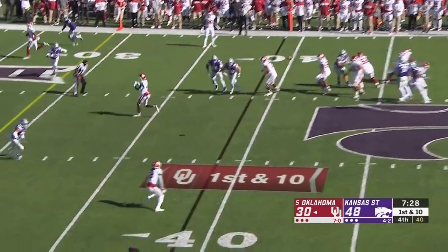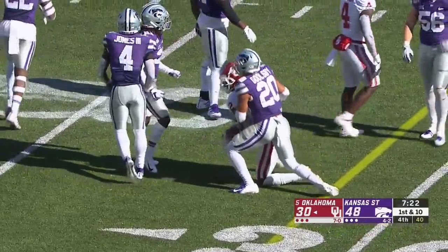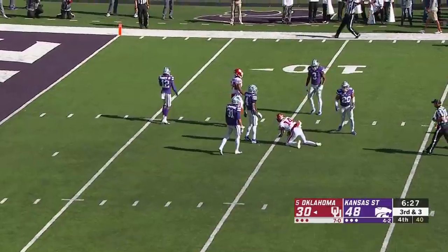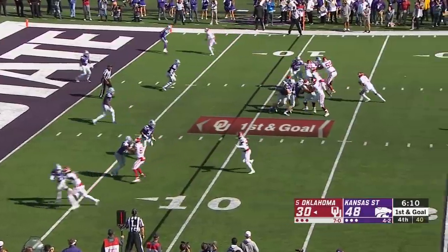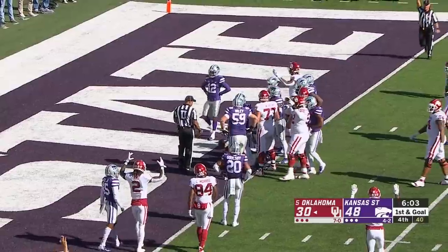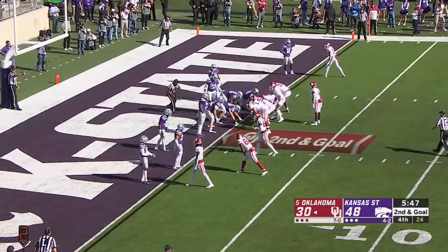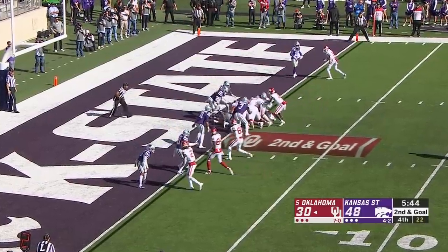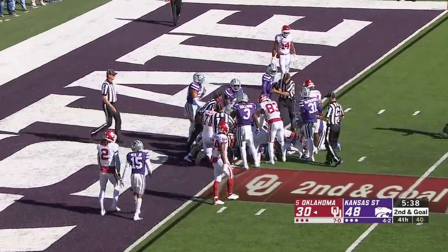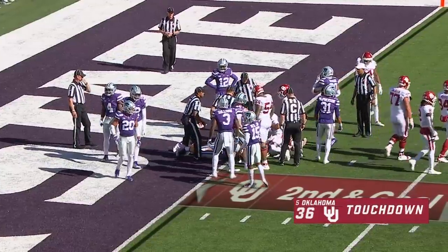Kansas State brings pressure. Hurts throws behind it to C.D. Lamb — that's good for 11. Hurts over the middle, that's a first down catch inside the 10-yard line. Quarterback draw, Hurts at the 5 to the goal line — is he short? He is. It'll be second down and goal inside the 1. This is costing Oklahoma time. Quarterback sneak — Hurts pushes the pile, and that looks like it gets him across the goal line. No signal as of yet from the officials — there's the touchdown call. And the Sooners, back-to-back touchdowns.